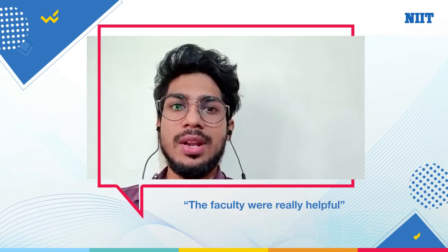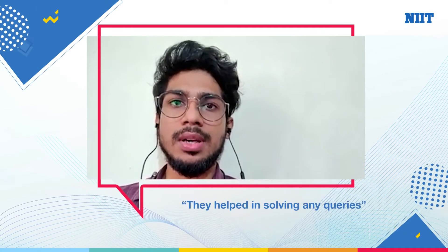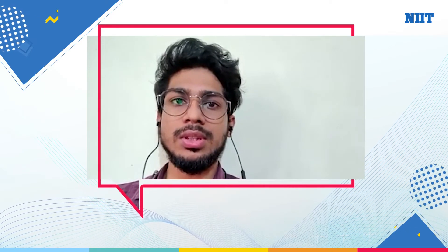The faculty were really helpful. The mentors were with us throughout the course. They helped in solving all the queries from the beginning till the end. Whenever we had any doubts in the course, we used to go to them and they were always available for us, so the faculty was very helpful and that's what made the course a bit easy.